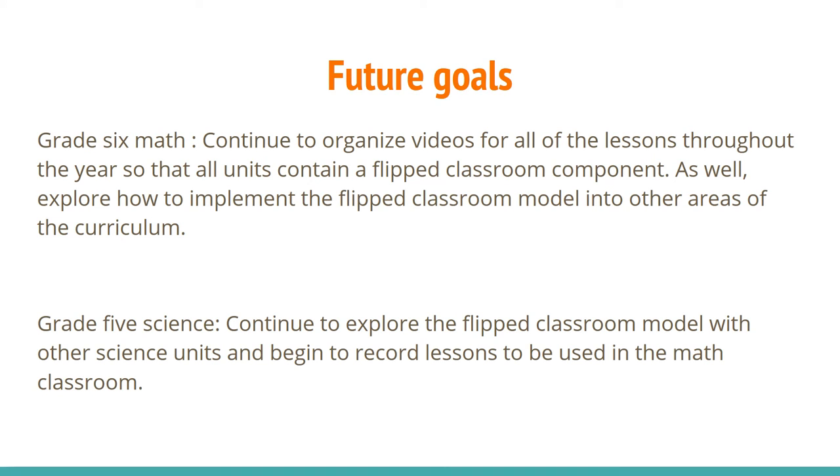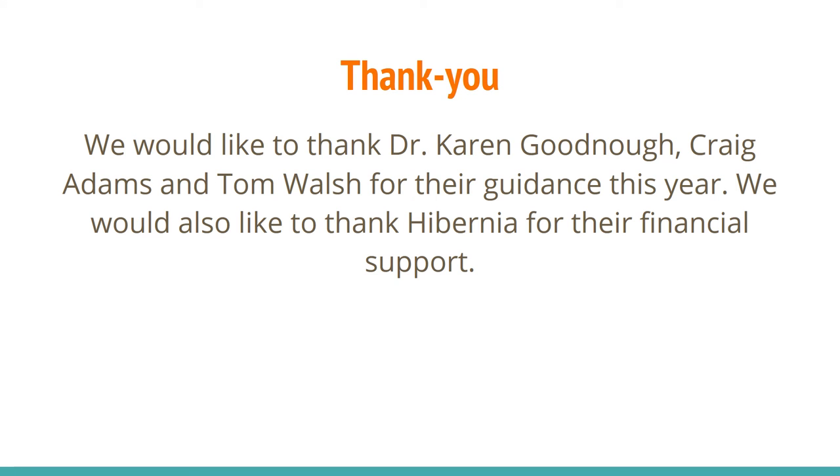After completing this research project, we have come up with future goals. For grade 6 math, our goal is to continue to organize videos for all lessons throughout the year so that all units contain a flipped classroom component, and to explore how to implement the flipped classroom model in other areas of the curriculum. For the grade 5 group, we would like to continue to explore the flipped classroom model with other science units and begin to record lessons to be used in math as well. We would like to thank Dr. Karen Goodnow, Craig Adams, and Tom Walsh for their guidance this year, as well as Hibernia for their financial support.